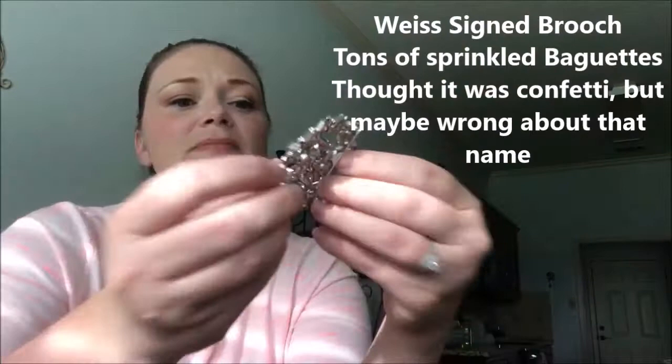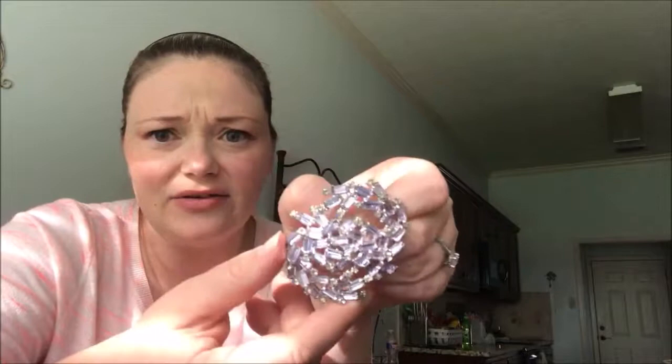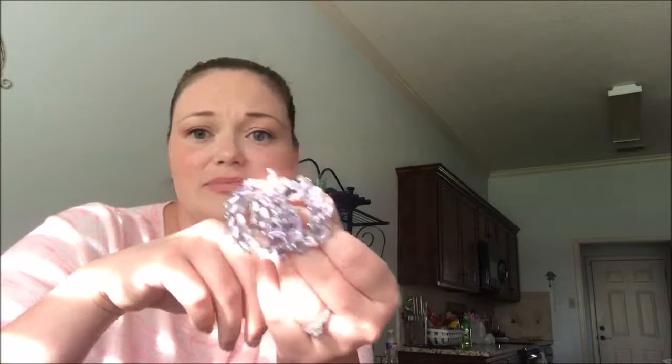This is a weird piece. It's Weiss, and it's signed — it's got its little cartouche that says Weiss right here on it. I don't know if you can see that, but it's right there. When I'm looking at it on the video, it looks lavender, like a lovely lavender. But when it gets into a different light, it's like a baby blue. That is weird — I've never seen it. I'm pretty sure it's called confetti; that's like the design of the pin because it's just got baguettes kind of thrown all crazy abstract on there. But that is a lovely piece.